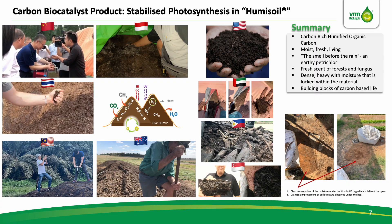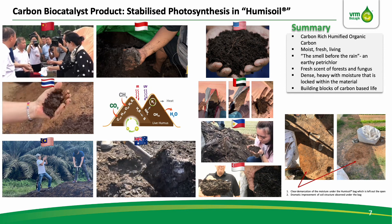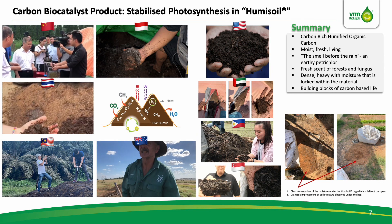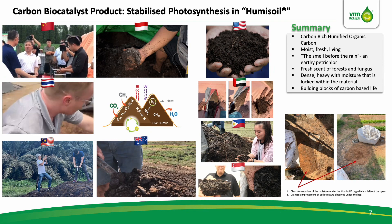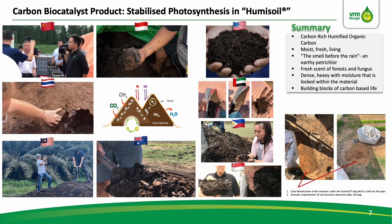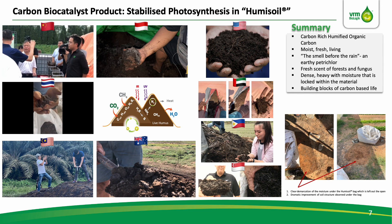And by the end of the year, we would have the same process open in Saudi Arabia, Jordan, and Egypt. Regardless of where it is made anywhere on the globe, we end up with a carbon-rich, humified organic carbon, which is literally chock full of life. The material is moist, fresh, it's a living material that has an earthy petrichor scent — best described as the smell you get before the rain in a forest — and has diverse fungal populations. It is dense, heavy with moisture locked within the humic acid that is constantly regenerated within the material. This is the fundamental building blocks of carbon-based life in the soil, and for that reason we call it humi-soil.